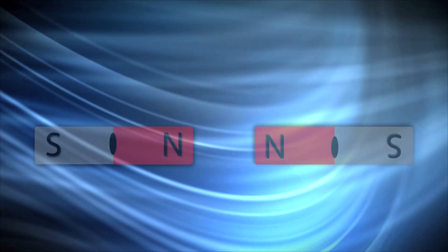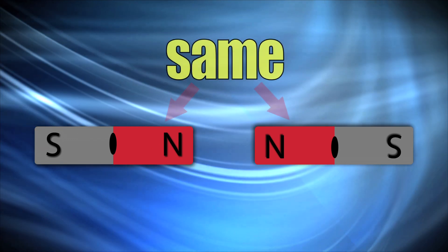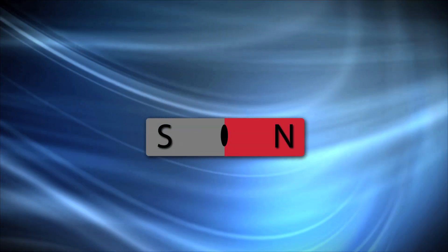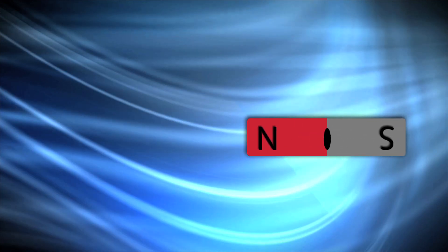Also, remember when you tried putting two magnets together and they wouldn't stick to each other at all? You were connecting two ends of a magnet that had the same pole. By taking the South Pole of one magnet and moving it closer to another magnet's South Pole, you would be able to push that magnet without even touching it.